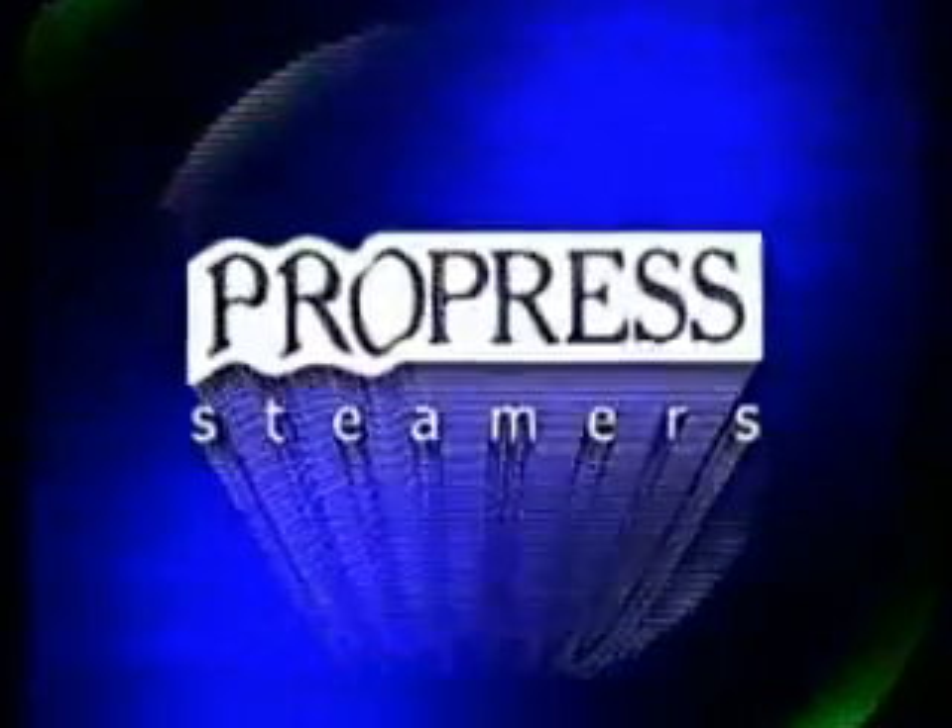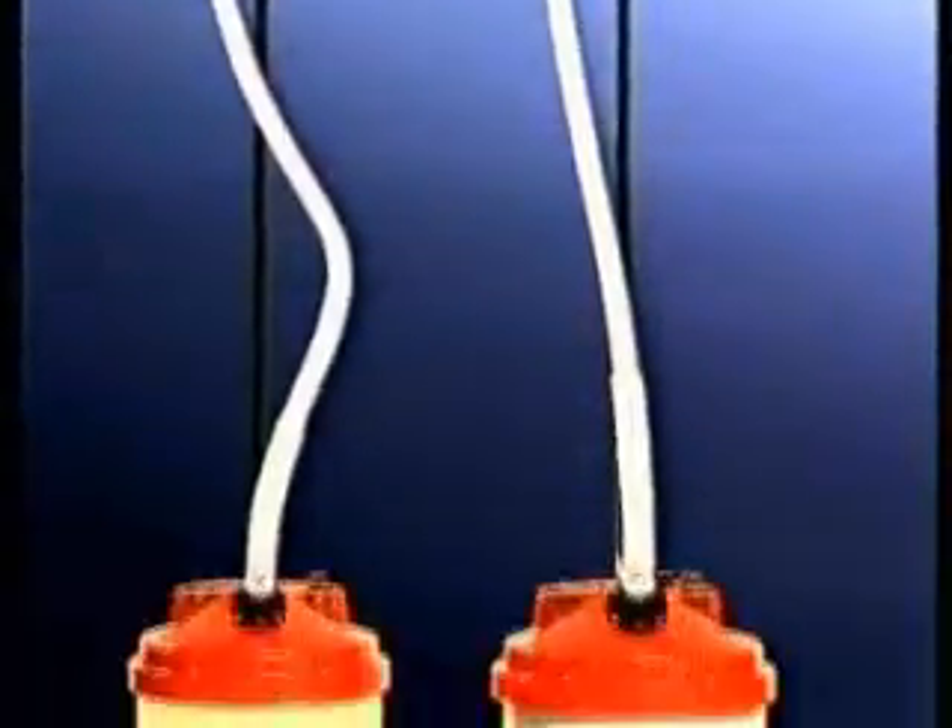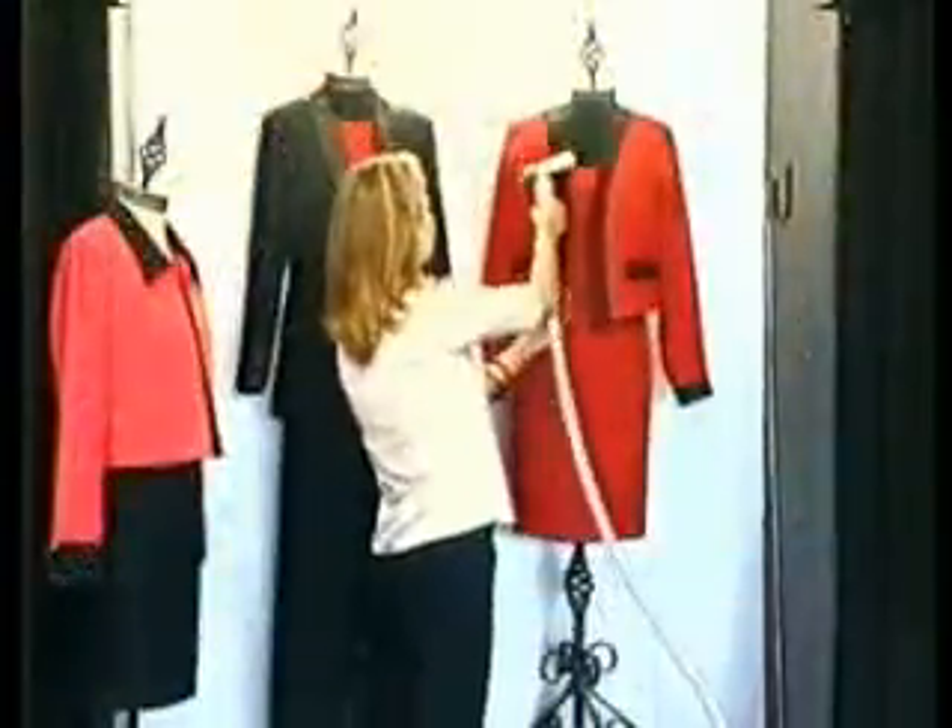ProPress, the world's most advanced steamer, enhances your professional image. For over 25 years, ProPress steamers have been in daily use around the world — indispensable from the smallest boutiques to the largest retail chains and department stores, adding value and customer appeal.